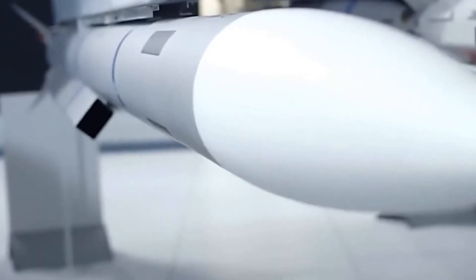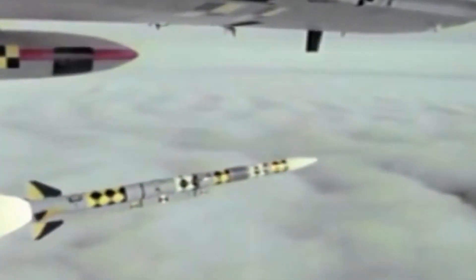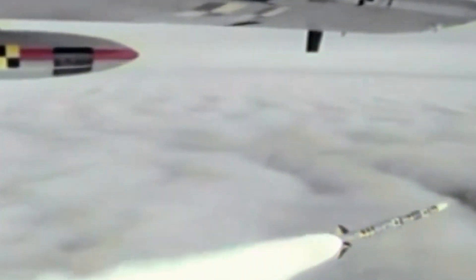Gandiva can be fired before locking onto a target. With a range of 300-plus kilometers, it can be launched from beyond an enemy's radar detection range and receive mid-flight updates from the launching aircraft or an AWACS. Traditional missiles have a large No Escape Zone, but Gandiva's NEZ is far larger, meaning even highly maneuverable jets like the F-22 or Su-57 would struggle to escape.